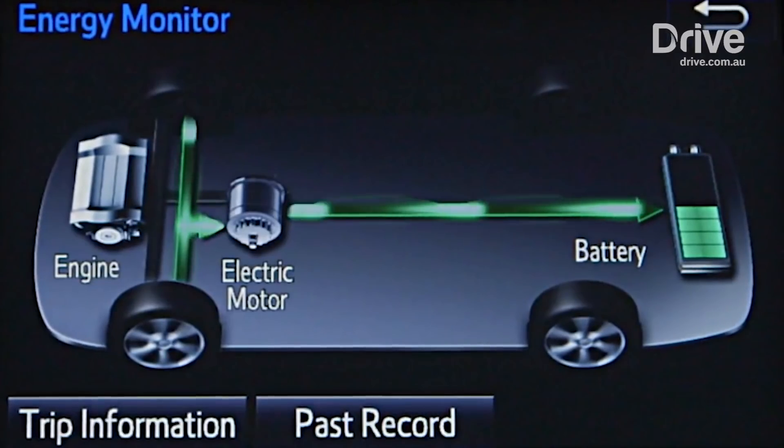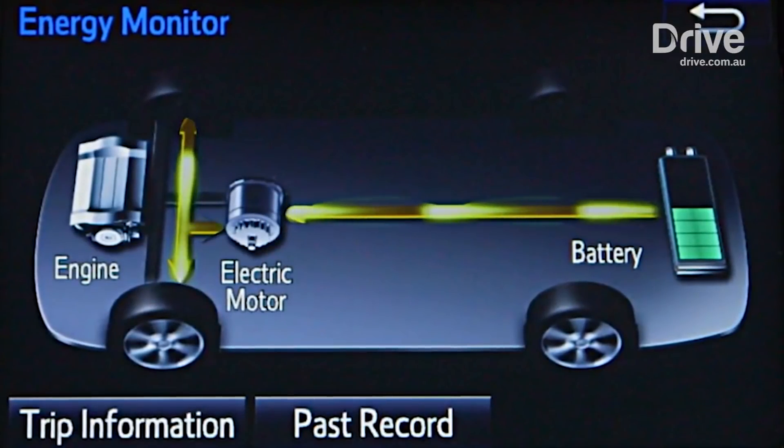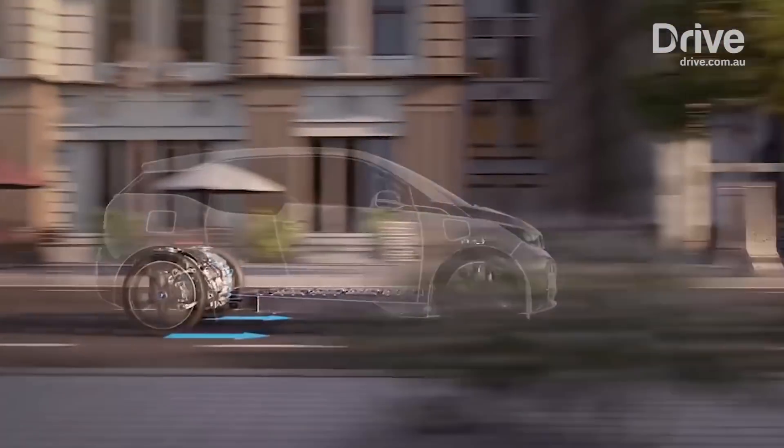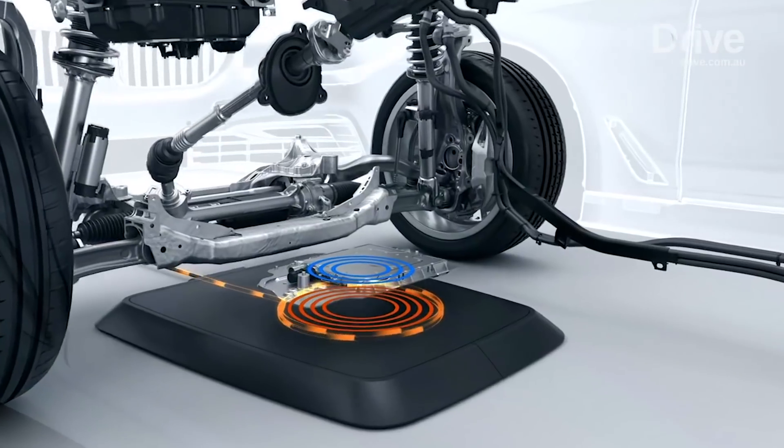Inside, electric motors convert electrical energy to mechanical energy via current running through a magnetic field. That then spins a rotor connecting with a rotating shaft. There are different methods of achieving the same result for the driver.